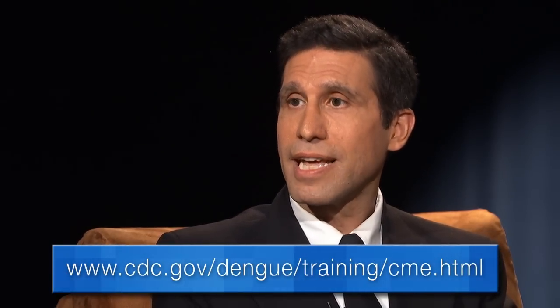What is CDC doing to help educate people, especially healthcare providers, about dengue? CDC and our partners at WHO developed an online training for clinical management for healthcare providers, and that's available to people. It's a free training that they can get online — that's at the CDC website.